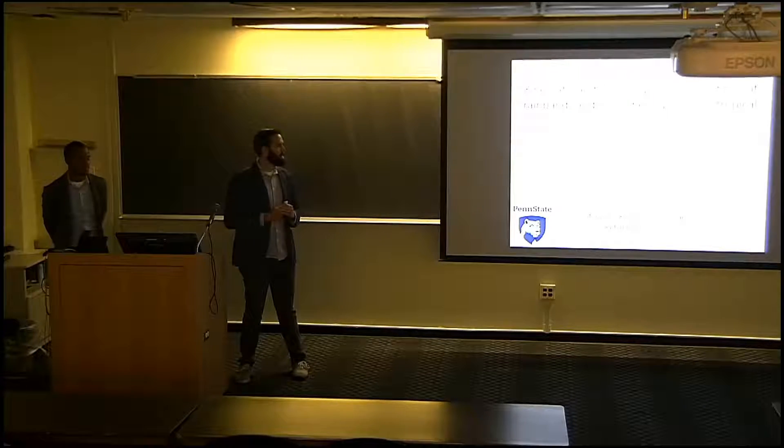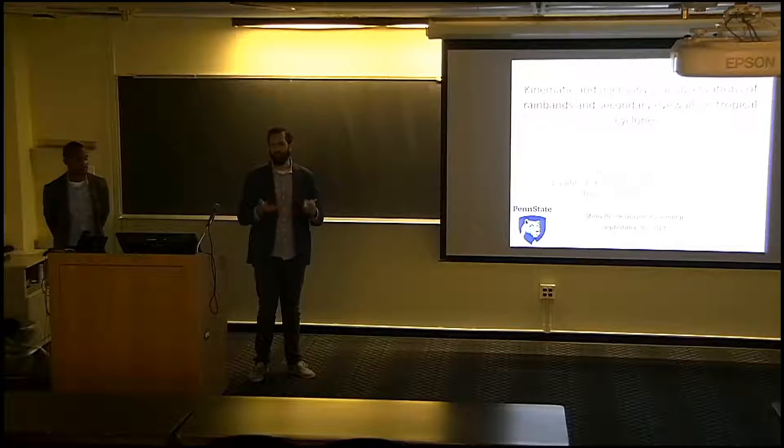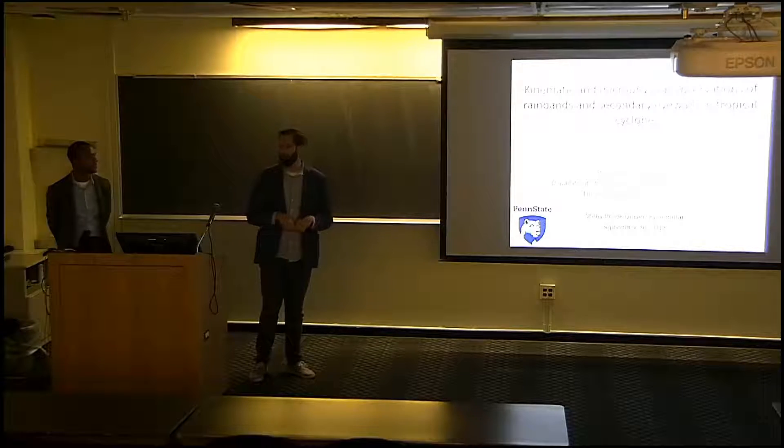When he finished his PhD in 2012, he moved into a fellowship at NASA, where he worked for about three years at NASA Goddard just outside Washington D.C. A few years ago — about two years ago — he started as an assistant professor at Penn State University. Today he's going to talk about kinematic and microphysical observations of rain bands and eye walls in tropical cyclones.